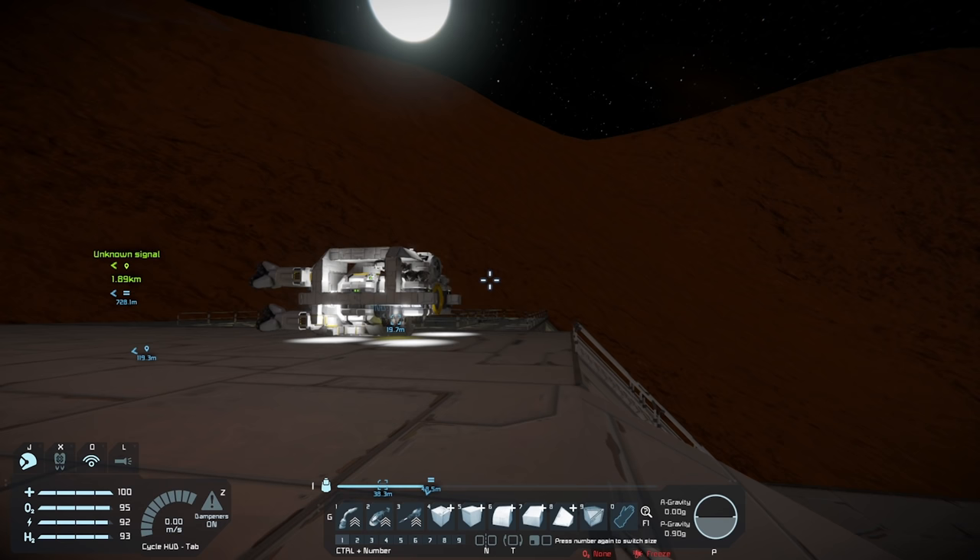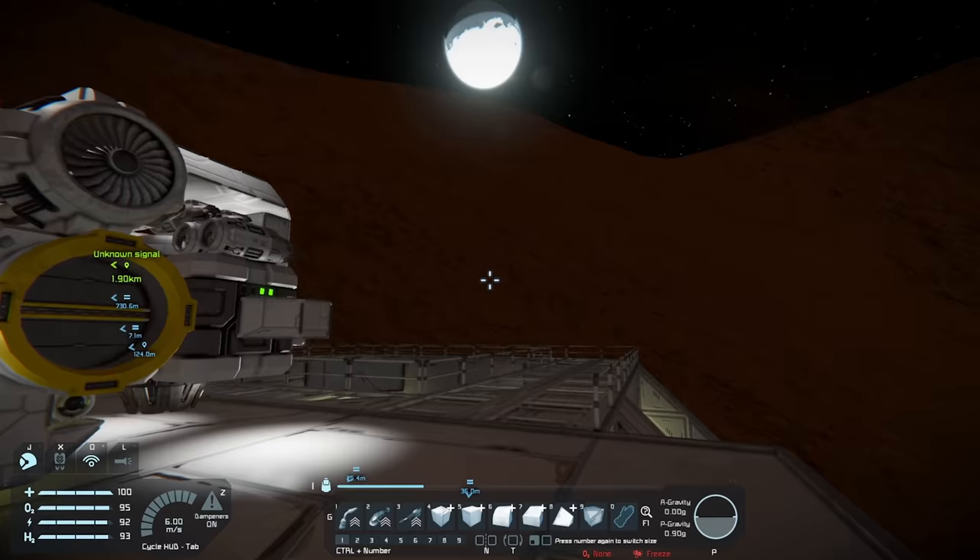What is up, guys? My name is Andrew, and welcome back to Space Engineers. This is episode number 28, and today we're hopefully going to get to Europa.